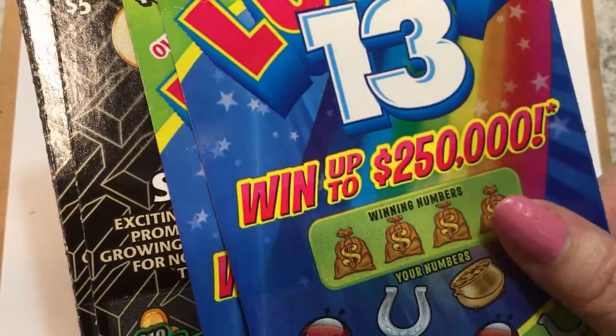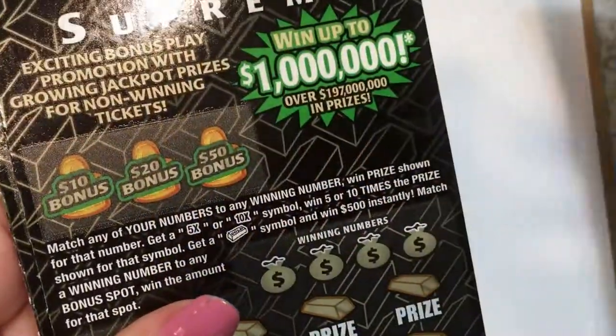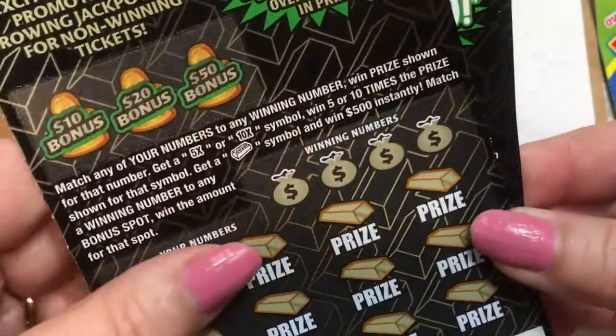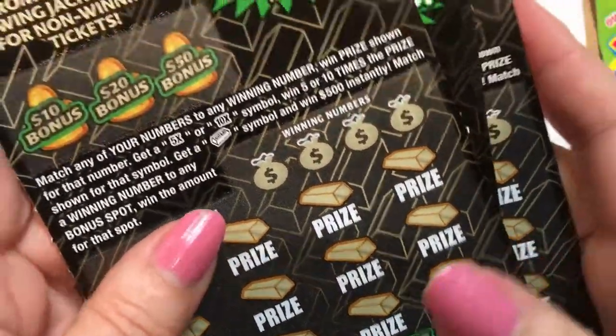But let's scratch. What do you think we should scratch today? Lucky 13 — I have tickets number 25 and 26. And Gold Rush Supreme, $5 tickets. I have ticket 47 all the way to 59. We took the rest off the roll.